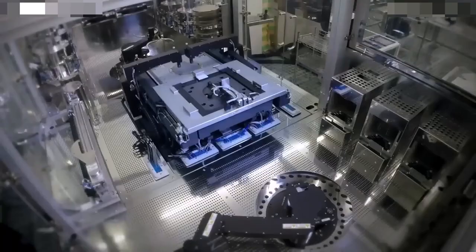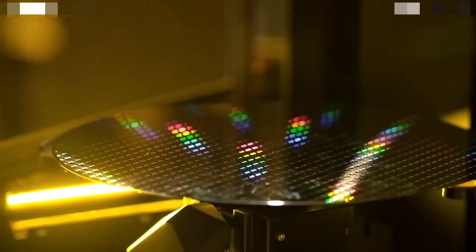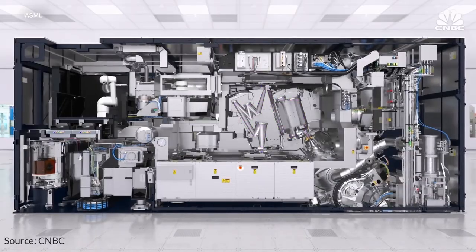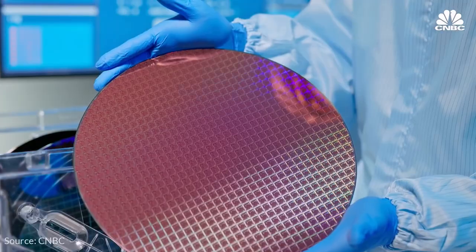EUV, extreme ultraviolet lithography, is an optical technology used to make chipsets and circuits for electronic devices. It is a preferable tech for processors of 7nm or below processing structures.